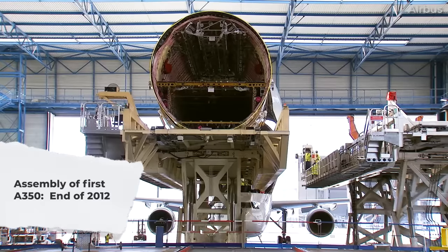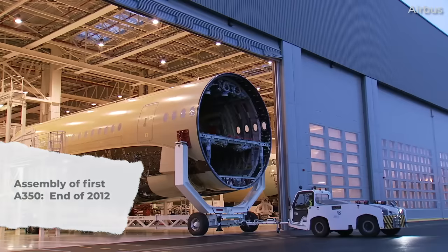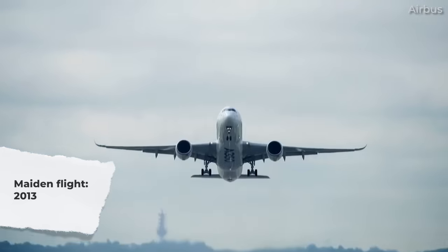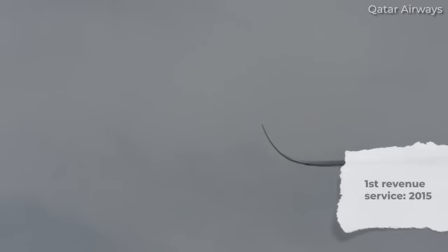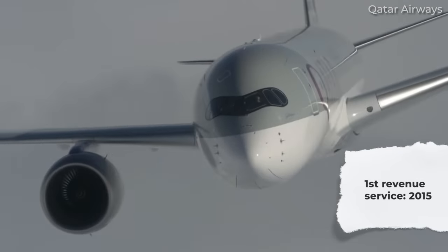Assembly of the very first Airbus A350 prototype was completed at the end of 2012. In 2013, the Airbus widebody had its first flight, while its first revenue service took place in 2015 with Qatar Airways. Thus, the type is nearing a decade of service.